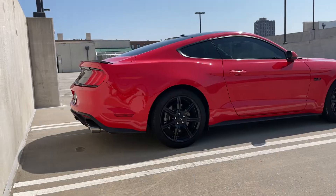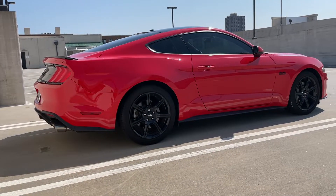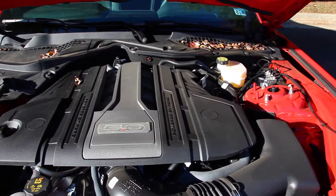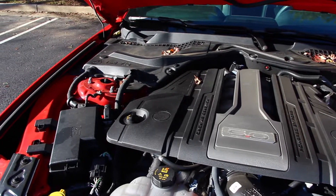Starting with maintenance: Ford recommends doing oil changes every 7,500 miles with a filter change. Personally, I've used 5,000 miles as my oil change interval for my 2019 Mustang GT, so I've done three oil changes over 20,000 miles. I'm now due for my fourth. According to Ford I could probably push it further, but I think it's a very small price to pay if you intend to keep the car long-term. I'll be taking it to my dealership for the fourth oil change.